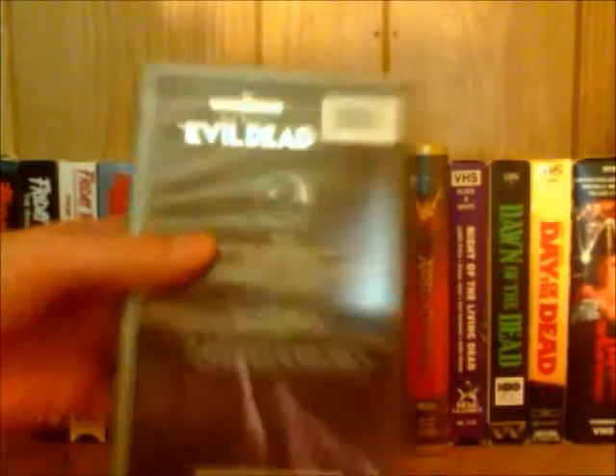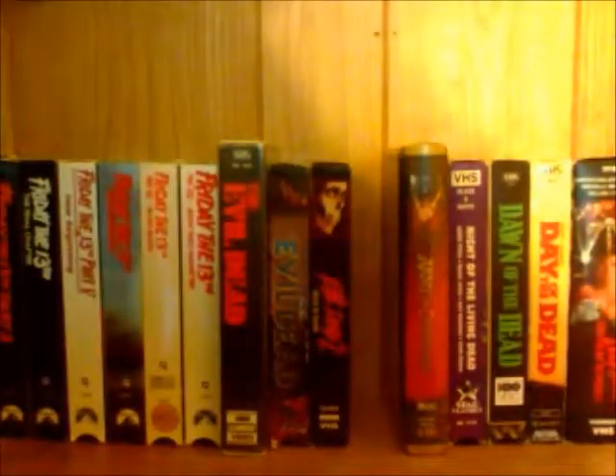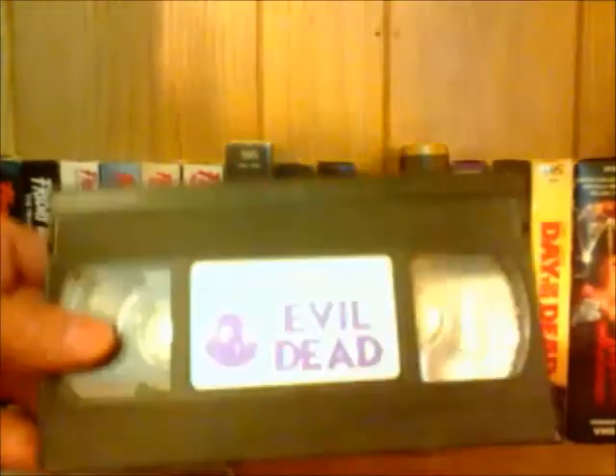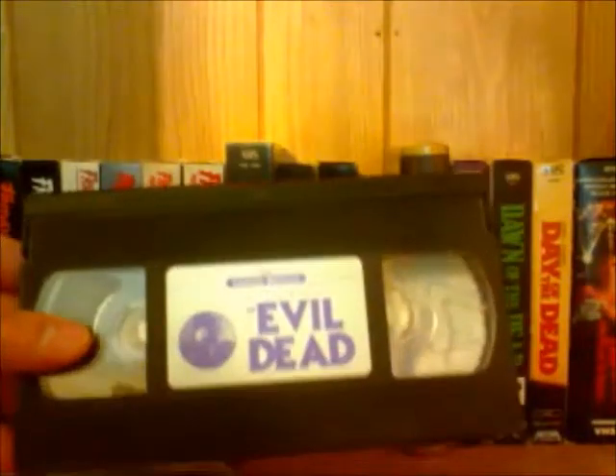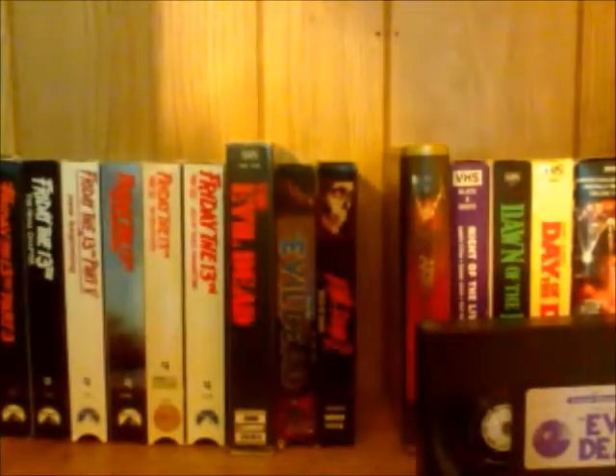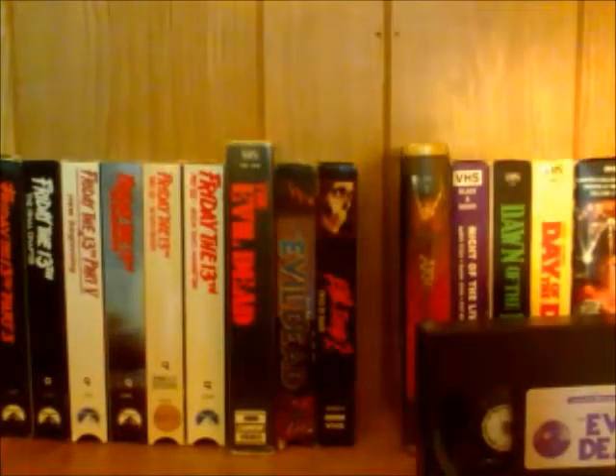That's how the back of that looks. There's a kind of weird picture of Sam Raimi on the back — I don't know if it's showing up good on camera. I'll show you guys the inside of this one — that's what the tape looks like for this one, which is pretty cool. I like the silver design on this. Like I said, this edition is numbered and limited, which is kind of cool. I'm sure it's not worth too much — I found this at a thrift store for a dollar.